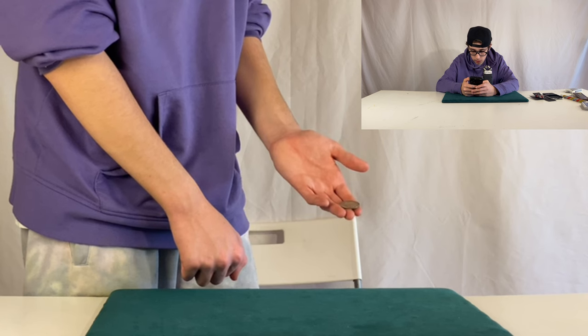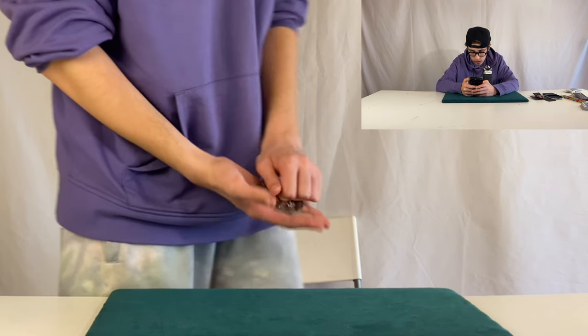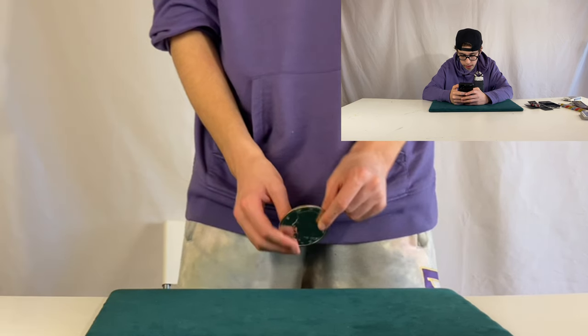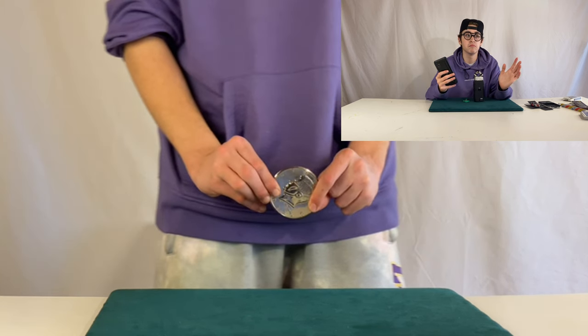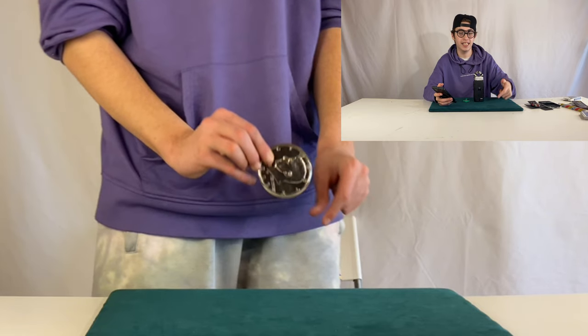Okay, so you can see the small coin. So for the first trick, I think we can definitely say that we didn't see anything. The magician was faster than the eyes of the lens.